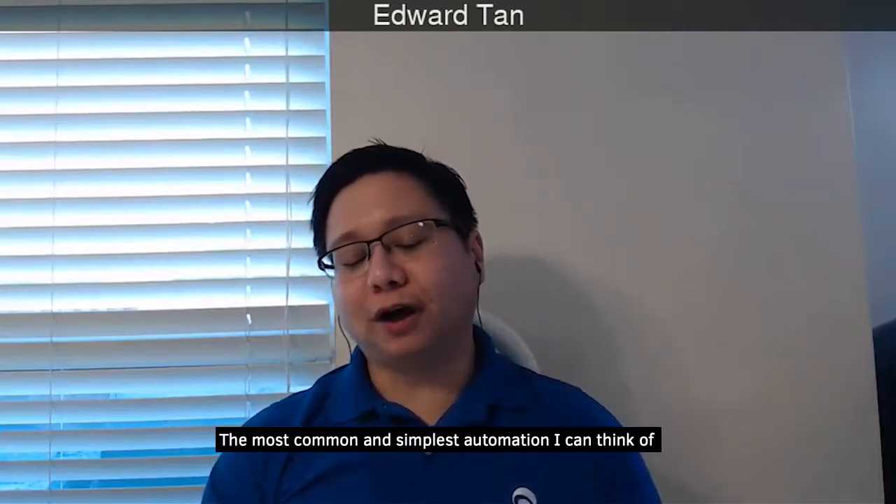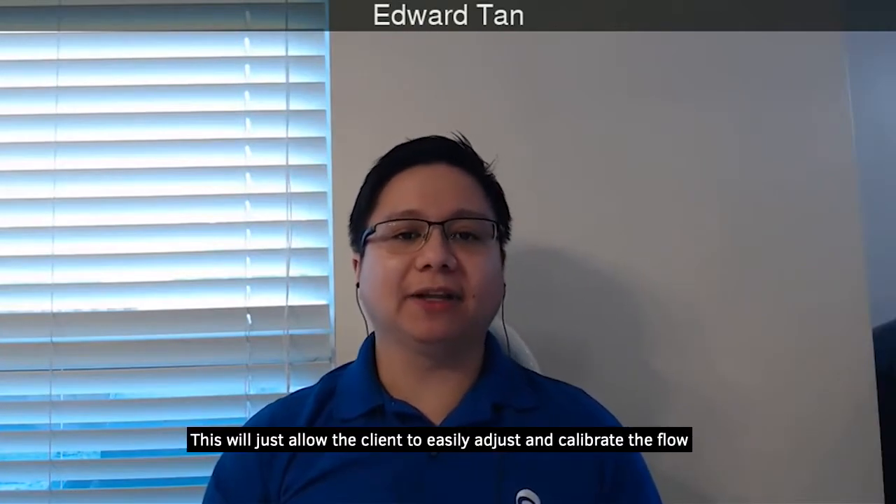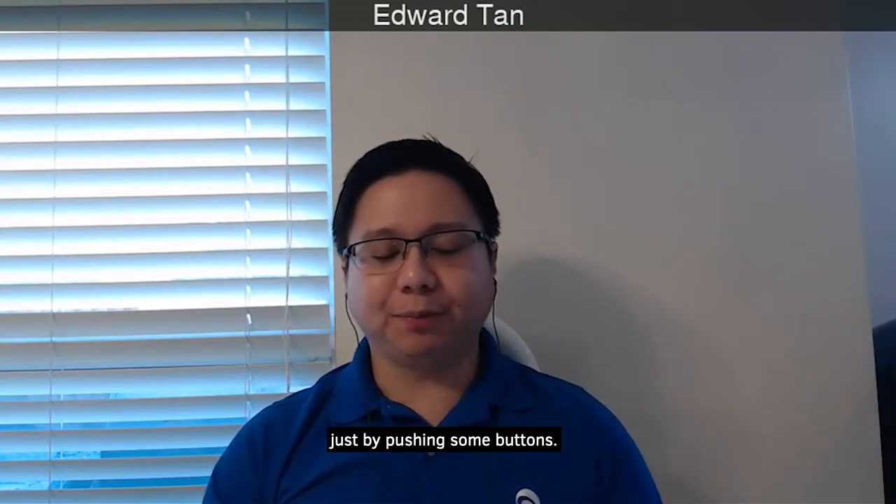The most common and simplest automation would be adding a VFD to these skids. This will allow the client to easily adjust and calibrate the flow just by pushing some buttons.